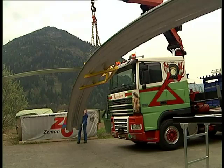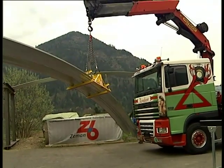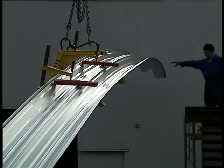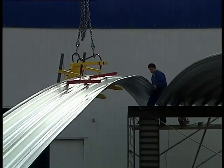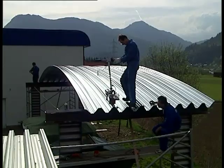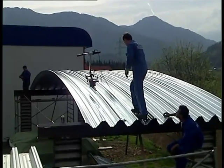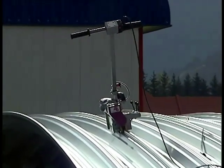The economic advantages of overlapping work procedures are obvious: no complicated transportation of bulky components, no on-site storage required, no storage costs, no storage risks. The mobile arch seamer is removed immediately after production and construction and transported to the next job site.